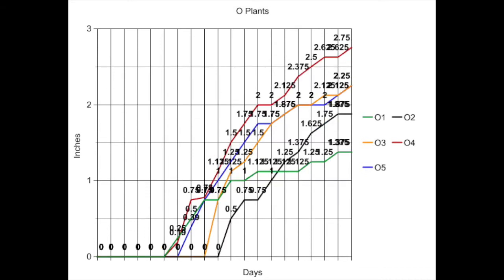This is a picture of the graph of the growth of the O plants, the ones without LED lights. Based on the data, most of the plants got in the range of 1 and 3 inches, not as high as the sea plants. Unlike the sea plants, these plants did not stay around the same height near the end because they did not grow as fast, proving that the sea plants had a better and more hopeful result.